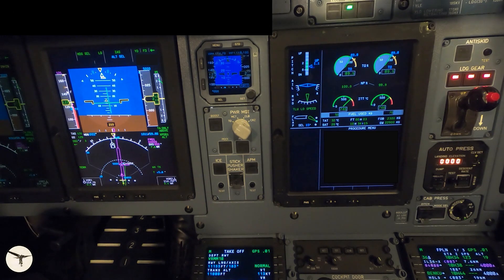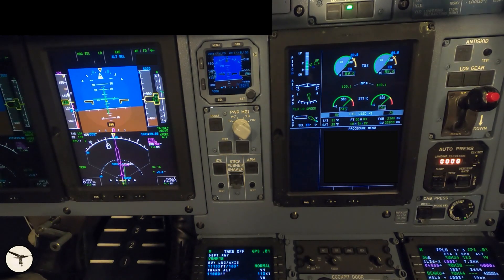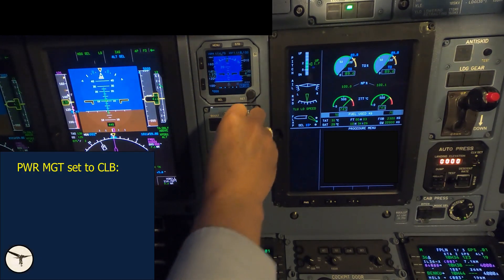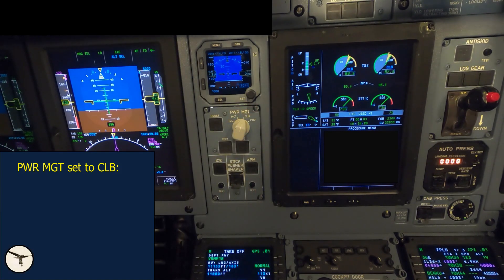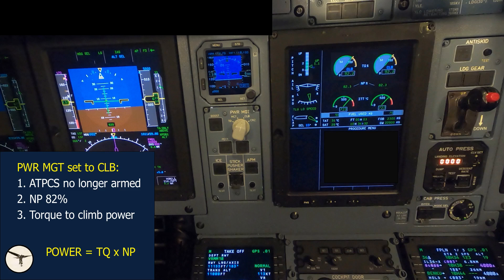When reaching acceleration altitude — a minimum of 400 feet above the runway — the procedure is to apply the climb procedure. In ATR aircraft with a glass cockpit, we move the power management selector to climb. This causes the following to happen: 1. The ATPCS is no longer armed. 2. NP or propeller RPM is reduced from 100% to 82%. 3. Engine torque is adjusted to climb power — torque will in fact increase a little, but power is the sum of torque multiplied by NP, so the power is reduced. 4. The FMS commands the target speed to increase to 170 knots. In aircraft without a glass cockpit, the pilots must increase the target speed themselves.